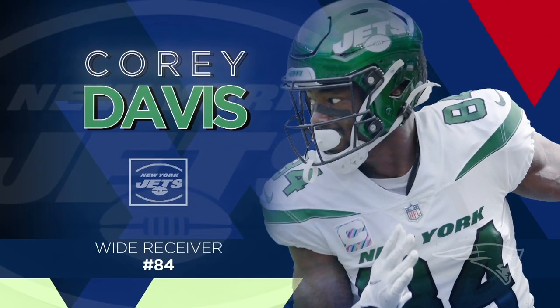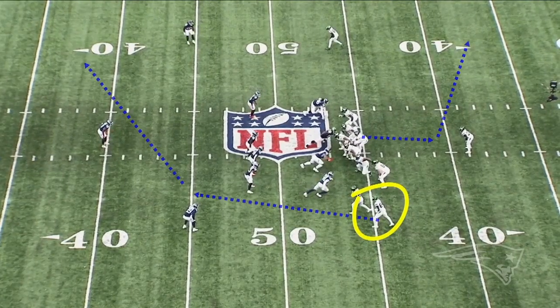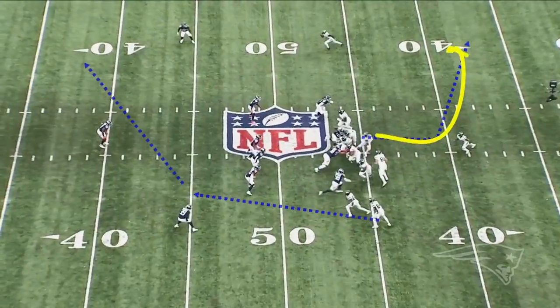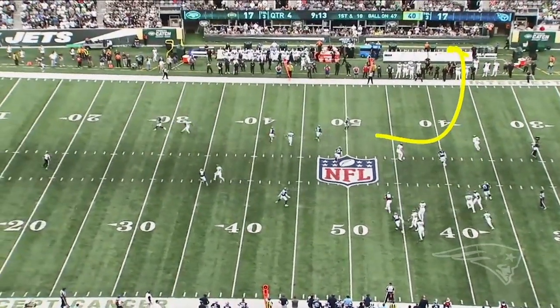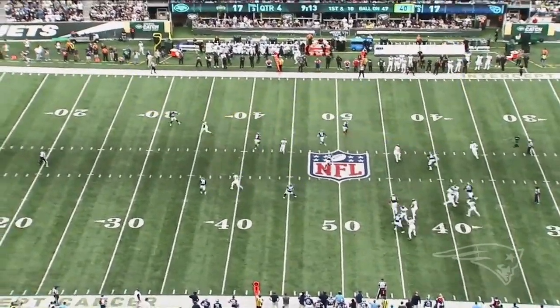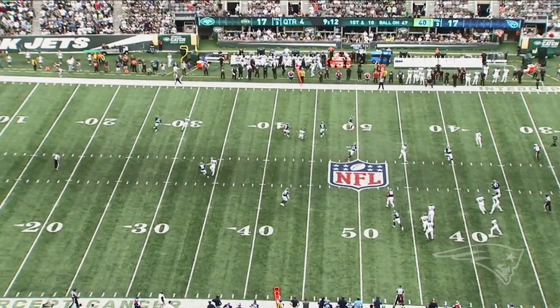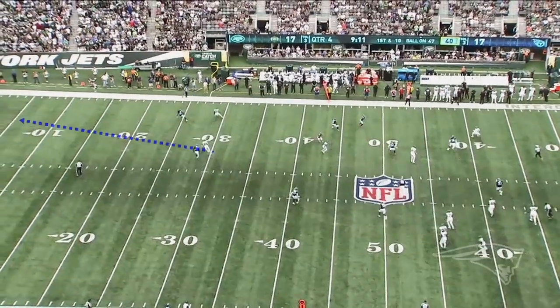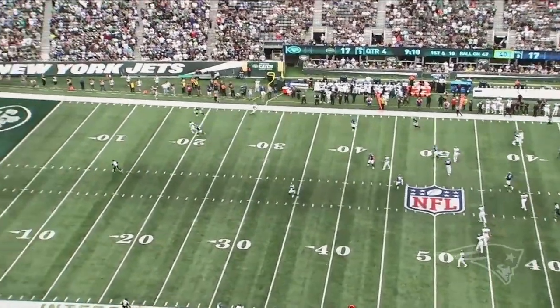Great yards after catch there. On this next play, Davis ends up on the strong side on a bootleg play where Wilson rolls out to his right. There's an over route and a flag route outside, and Davis just takes off on a deep over. You see Wilson kind of signal to him to go deep right there, which he does, and he just turns it up.